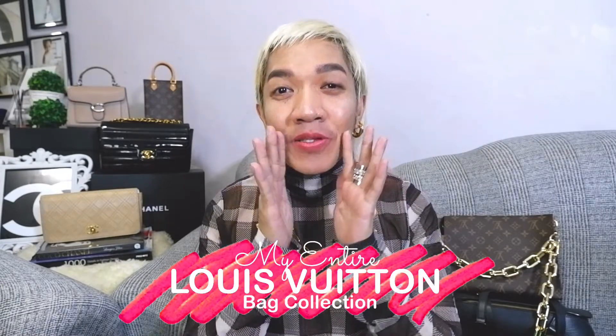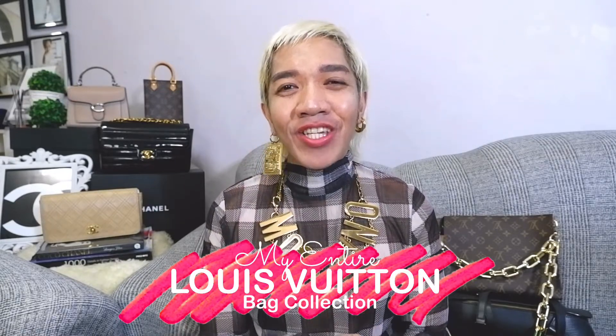Hi guys, welcome back to our channel. Super happy to see everyone here. For today's episode, I'm going to share my entire but small Louis Vuitton collection. I will be ranking them from least used to most used. So I hope you can stay with me until the end of this episode.